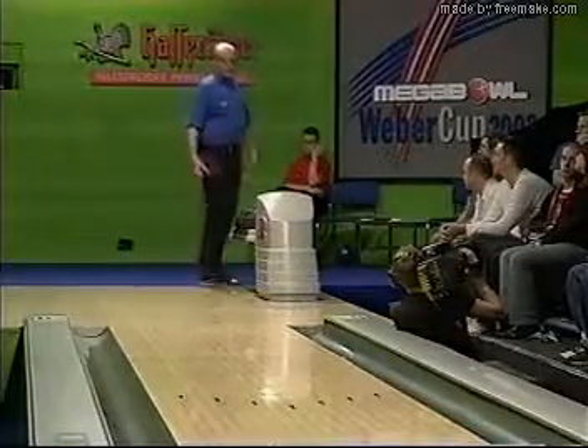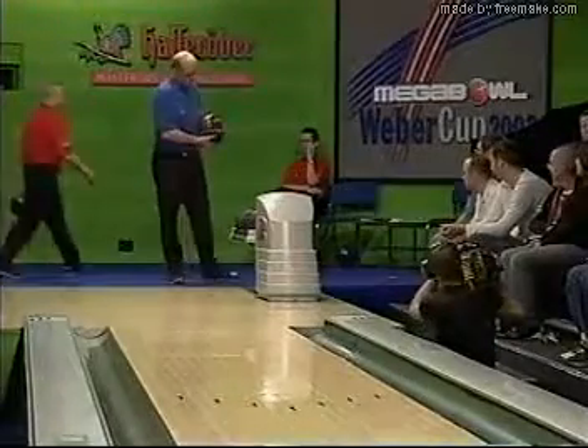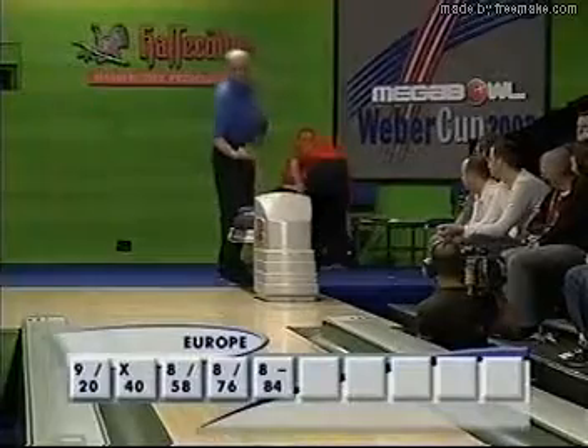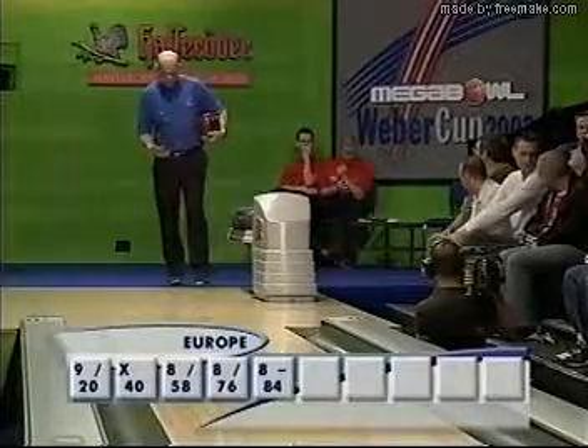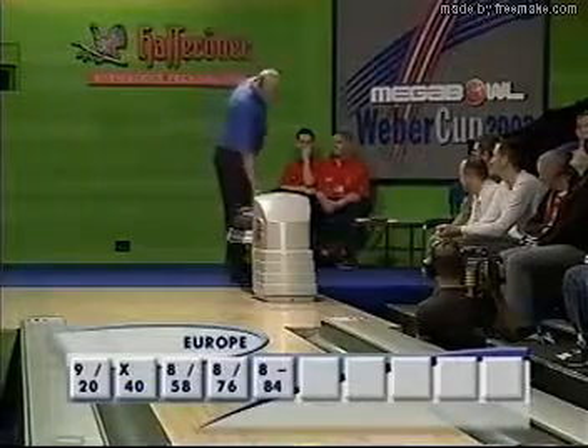Mack putting everything behind that spare, and it doesn't get the bounce he was looking for. So an open frame from the Americans. And if Phil Scammell can strike here, Team Europe could be back in it. Tim Mack hasn't left the building — I think he's just going to get a new ball, make an adjustment to the grip. He'll hopefully feel more comfortable with that one. Looking for a different reaction.